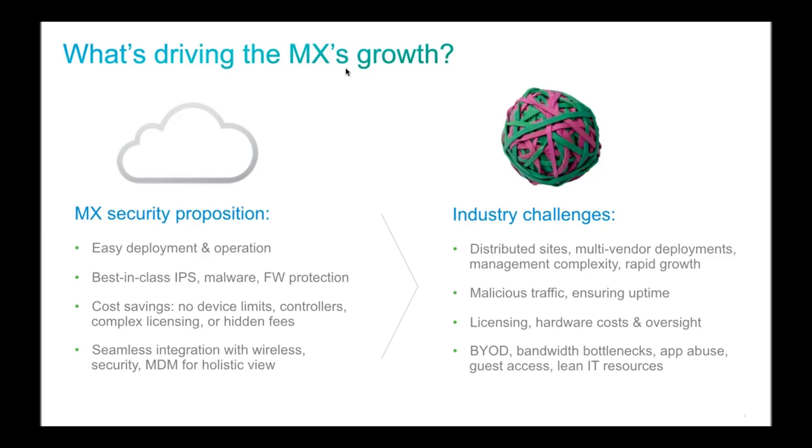One of the greatest values of the Meraki platform is incredibly easy deployment and management. Everything is managed from one place, so there's no need for central pre-staging. On-site, someone just plugs the device in and gets it connected to the Internet — the rest can be pre-configured from the dashboard before the device even hits the location.